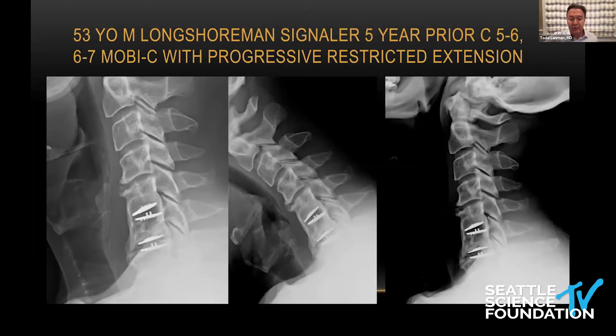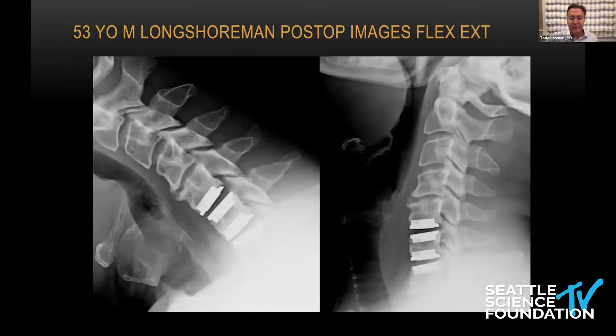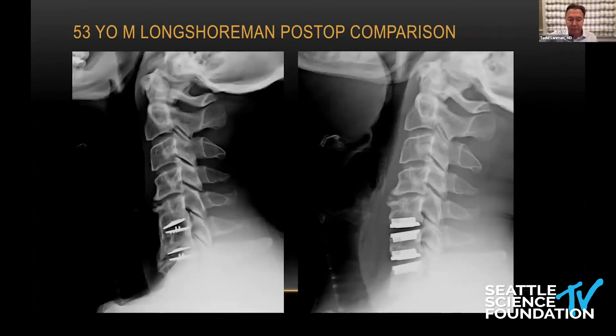So I took out the two MOBI-C discs, cut away the bone, removed the uncinates, and skeletonized around — removing the disc. I placed two ProDisc C's for structural integrity. And you can see he has much better extension on the film on the right. I want people to understand: if you have an artificial hip replacement that fails, you replace it with another hip — you don't fuse it. You can actually reverse these discs and regain functional motion. He's still now working as a longshoreman and has good motion on lateral bending.